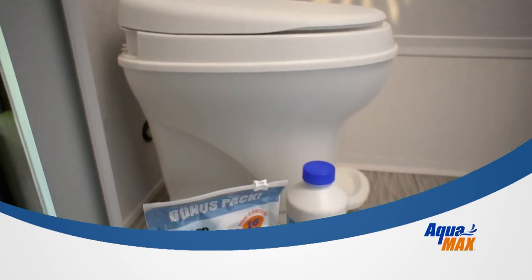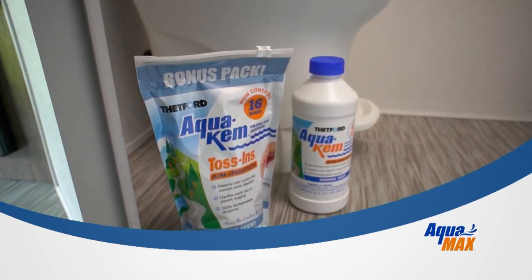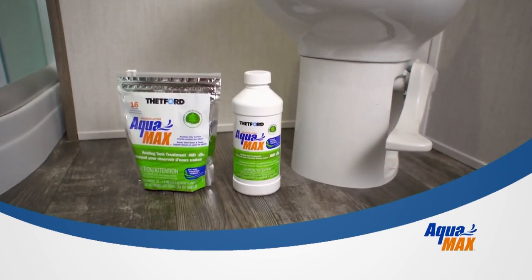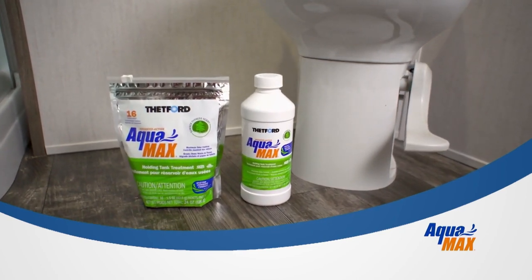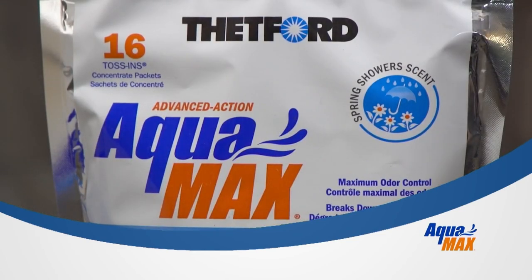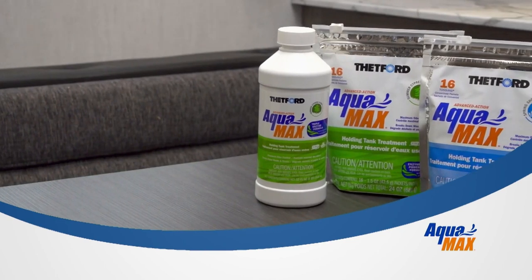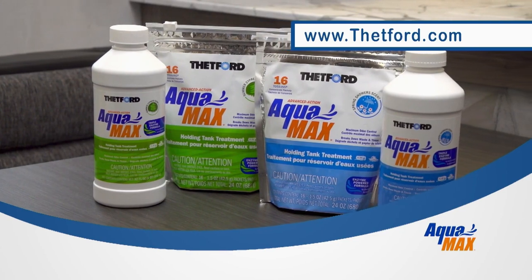When Thetford launched AquaChem, it didn't take long before it became the number one selling holding tank treatment for over 50 years. Until now — meet AquaMax, Thetford's new generation of holding tank products that works even better and is also campground friendly and environmentally safe. Looks like a new number one is taking over. For more information, visit Thetford.com.